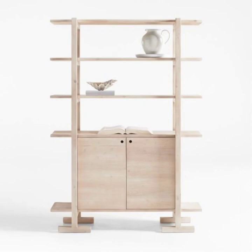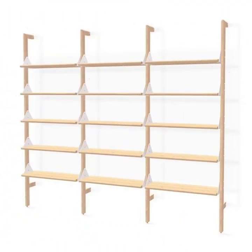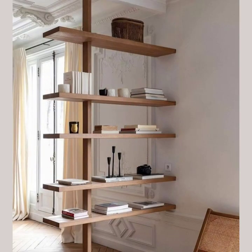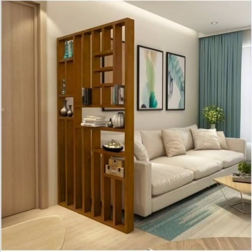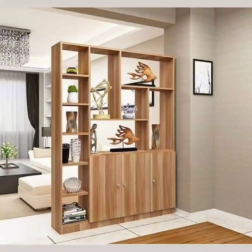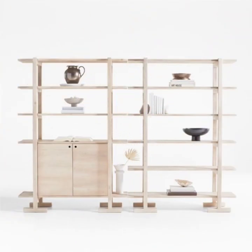Whether you are looking to revamp your current storage solution or create a cozy separate space within your room, we have got you covered with plenty of inspiration and practical tips. Today's video showcases our elegant wooden hanging screen room dividers, designed to provide both style and functionality to any living space.